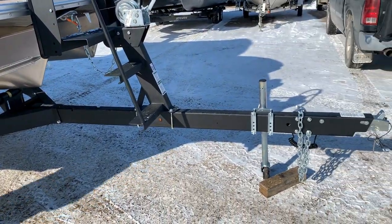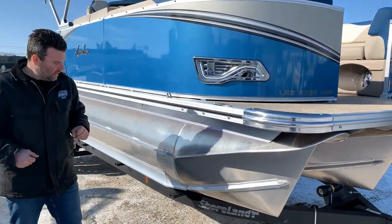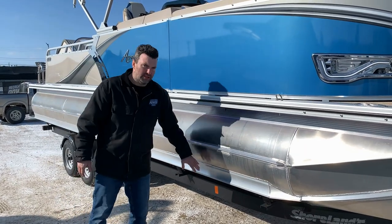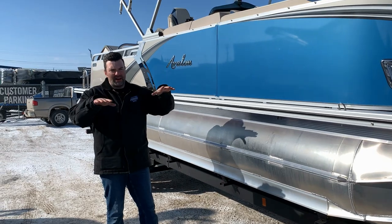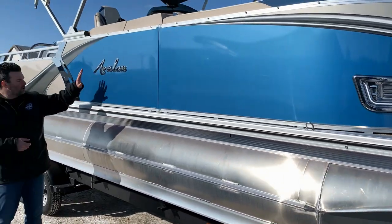If you come alongside the boat here, we got the pop-up cleats — these pop up. We got the side keels, which are there so that you don't damage your pontoon if you do run into something. The six lifting strakes help you get up on plane faster and allow your boat to get there a lot faster. We also got the chrome logo.